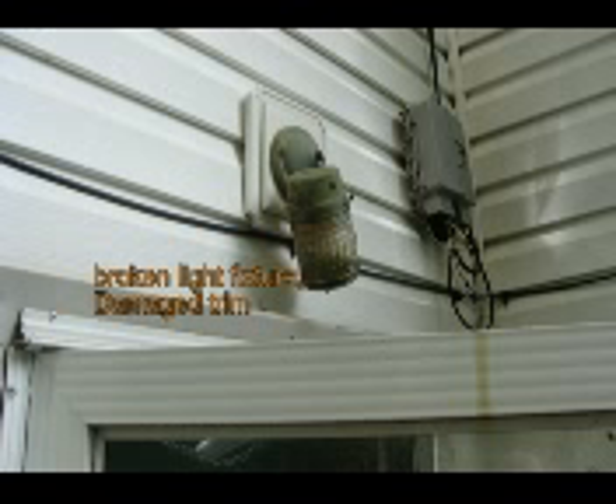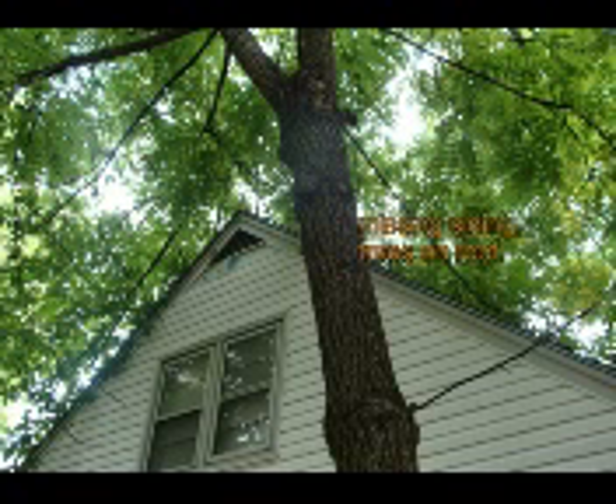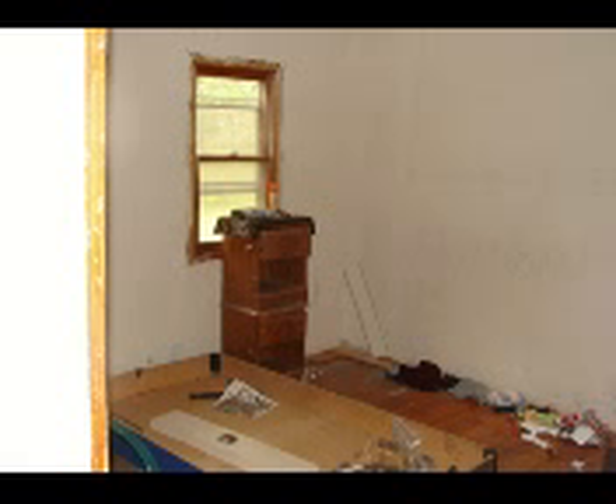There's a broken light — the light fixture itself is damaged and hanging by the wires. Some trim is coming off the windows exposing rotten wood. Some siding is missing and the trees are on the roof causing roof damage.